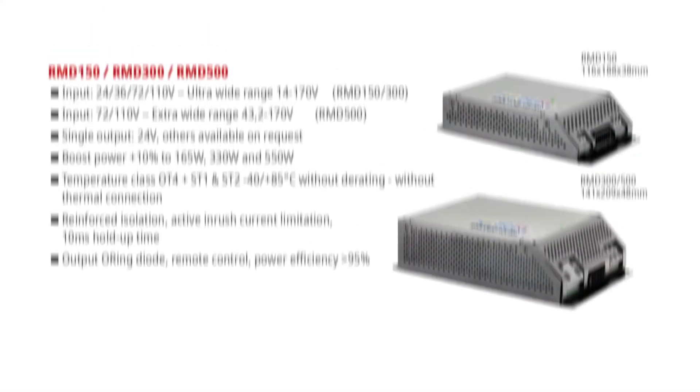For plug-and-play applications, Recom also offers the RMD series, which are fully railway-approved power solutions. On top of this, Recom offers the PCS-Line railway battery chargers from 3 kilowatts up to 18 kilowatts and above.